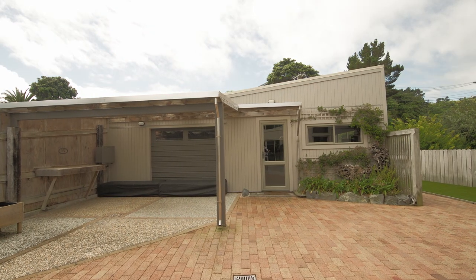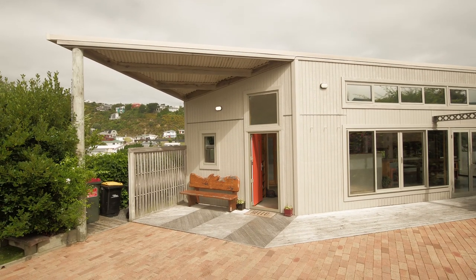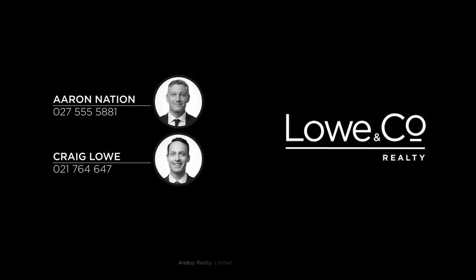Located in the extremely popular family-friendly Island Bay Street, this home offers a lock and leave lifestyle with low maintenance grounds and clever living spaces. I'm Aaron Nation and that was the lowdown.